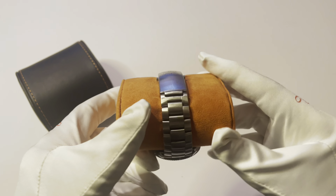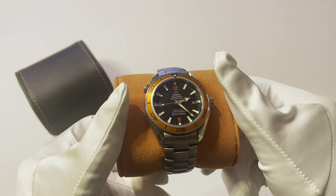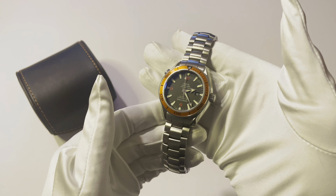This is the 42 millimeter, from approximately 2008. They made this version beginning in 2005, created it for a couple of years, and then updated it with a slightly different design bezel, slightly different design case, and then upgraded the movement to an 8500. This is the Caliber 2500 movement — it is my favorite movement for the Planet Ocean.